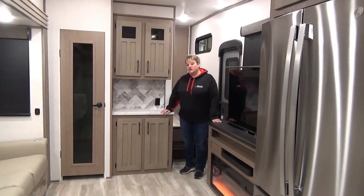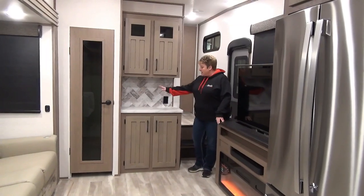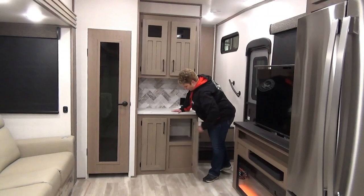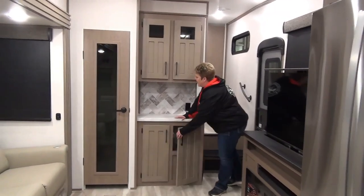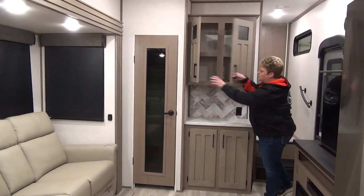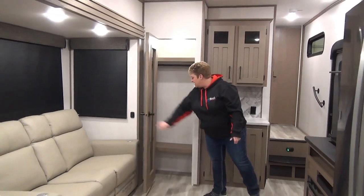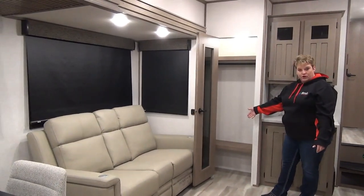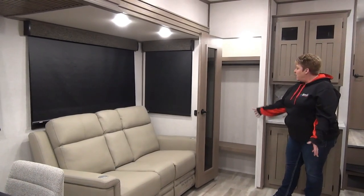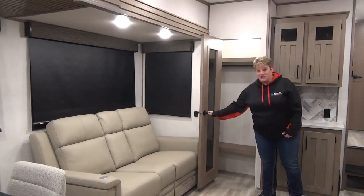Entering into the 2024 Durango 240 RKD, to my right here you have a little hutch with some counter space and a plug-in there. Great storage below and excellent storage up above as well — just that added little storage right next to the hutch. You have a closet with a hanging rod, room for a broom, space below for footwear, and cover on top. No shortage of storage in this coach.